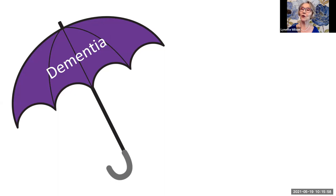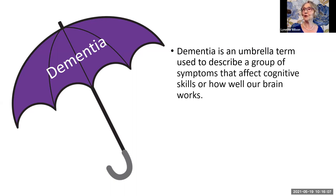This is an umbrella with the word dementia on it, and there's a reason for that. We're going to talk about exactly what dementia is as a starting point. Dementia is an umbrella term used to describe a group of symptoms that affect cognitive skills, or how well our brain works. Many people use the words dementia and Alzheimer's interchangeably, but they really aren't the same thing. Alzheimer's is a kind of dementia. Dementia in itself is a description of symptoms, not a diagnosis.